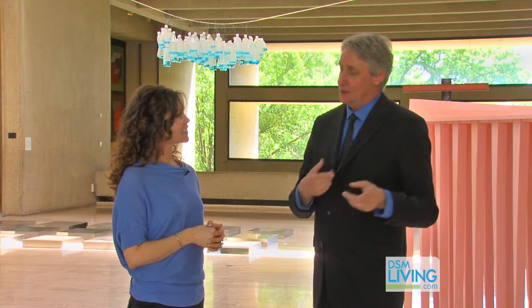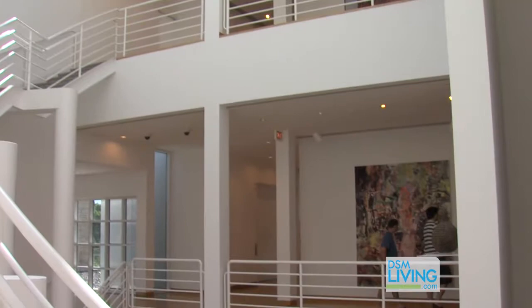This building is actually on the National Registry. Two of our three buildings are on the national registry — the Saarinen building as well as this building — and we're assuming that our third building, the Richard Meier building built in 1985, will have its day on the national registry as well.